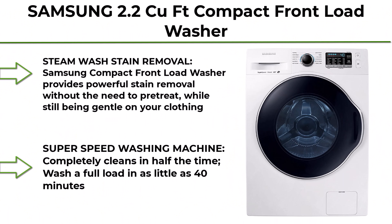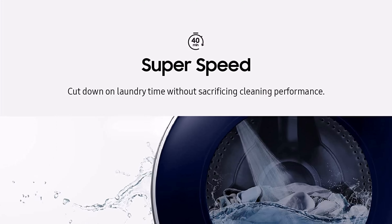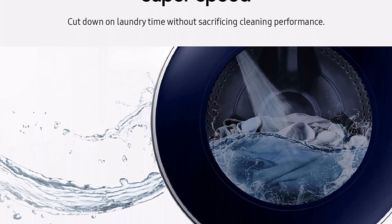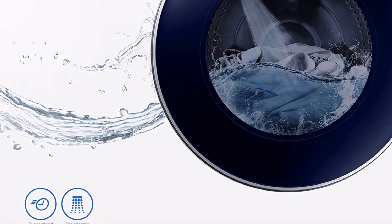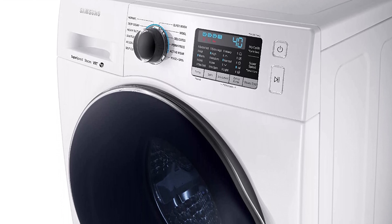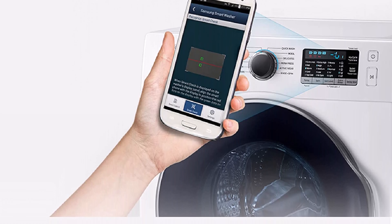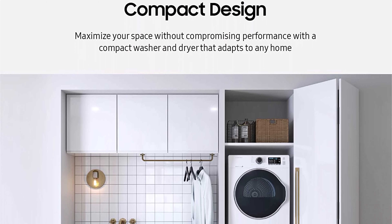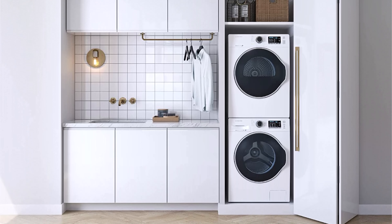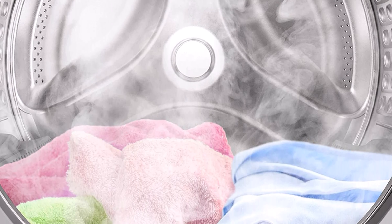Top 10: Samsung 2.2 cubic feet Compact Front Load Washer, Stackable for Small Spaces, 40-Minute Super Speed Washing Machine, Steam Wash, Self-Cleaning, ENERGY STAR Certified, model WW22K6800AW, White. Samsung Compact Front Load Washer provides powerful stain removal without the need to retreat while still being gentle on your clothing. The super speed washing machine completely cleans in half the time — wash a full load in as little as 40 minutes.